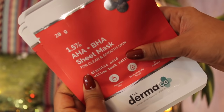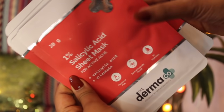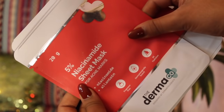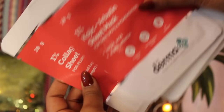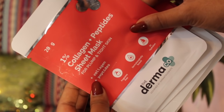Every sheet mask is meant to tackle a different skin concern along with providing an intense amount of hydration. The AHA-BHA sheet mask is for deep exfoliation and to get clear and smooth skin. The salicylic acid sheet mask is for active acne. For acne marks, they have a niacinamide sheet mask. If you face dark spots and pigmentation issues, they have a Kojic plus Arbutin sheet mask. And they also have a collagen plus peptides sheet mask for plump and tight skin.